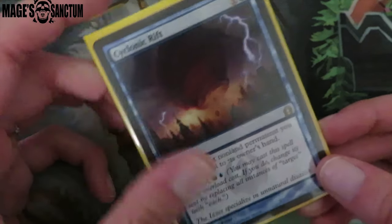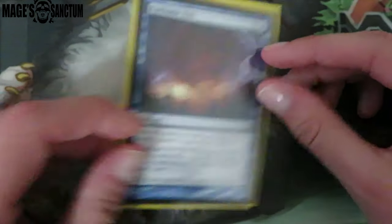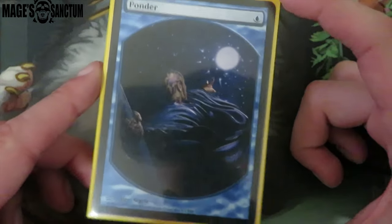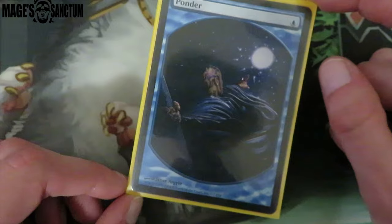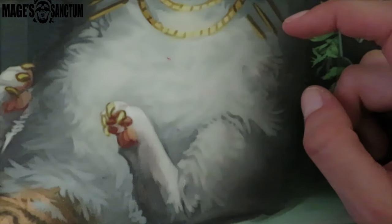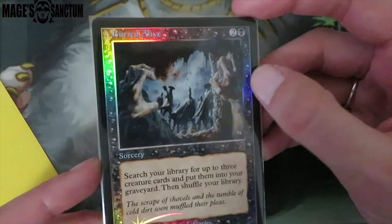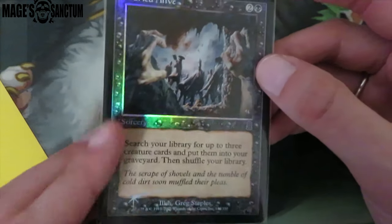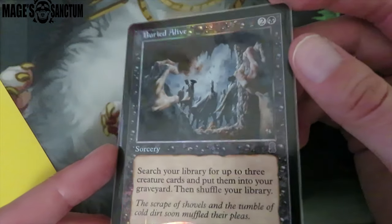Then we got a Cyclonic Rift — I don't know why I've literally never had a Cyclonic Rift in Tasigur. Like I just got one, which is ridiculous. I think I've shown like three Cyclonic Rifts in this video, which is kind of insane. Then we got the Magic Player Rewards Ponder, which is so awesome. I love this — it is so freaking pretty. The next thing I didn't even know existed — Buried Alive. I don't really like the old border, but I love this foil symbol. And this is Greg Staples — legit all about it. Look at that shine on the border.